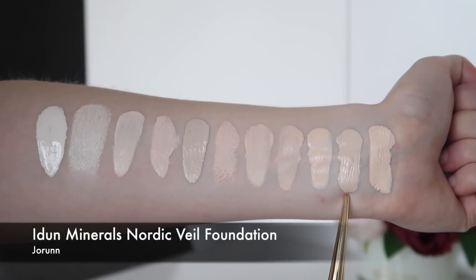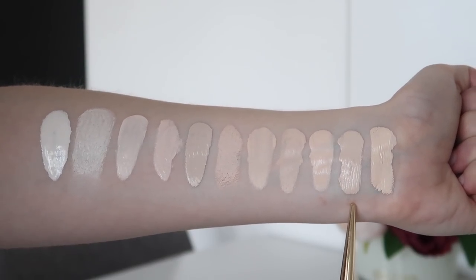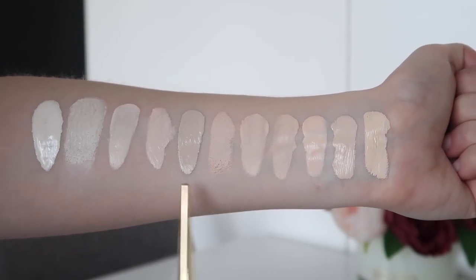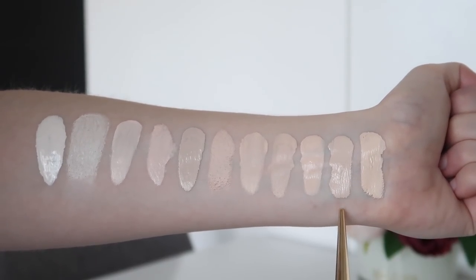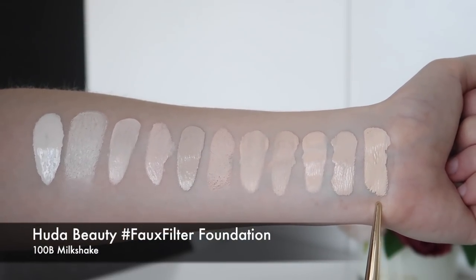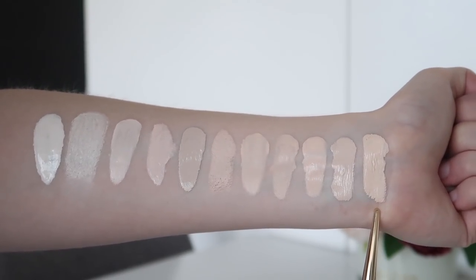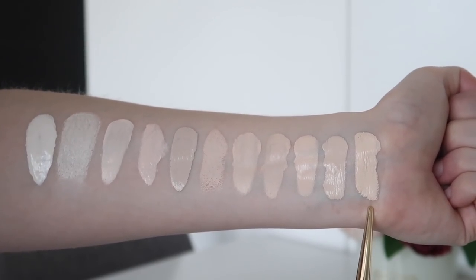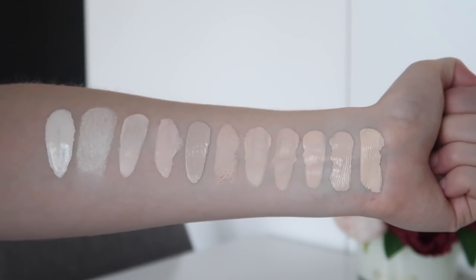Next is the Eden Minerals Nordic Veil in Jorin — a very fair foundation and probably one of my best winter shades, with a really nice neutral undertone. The undertone really matters for me. And the last is Huda Beauty Foundation in Milkshake — this one is just so full coverage that it can look a bit mask-like on me even though the shade technically blends in well with my neck. When things are really full coverage it can make it harder for something to look like a perfect match. But those are my lightest shades.